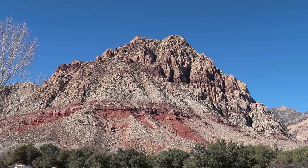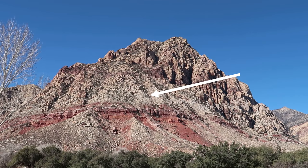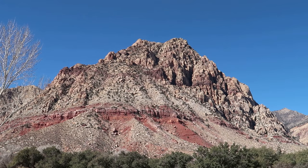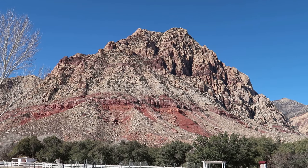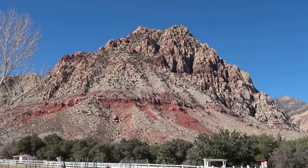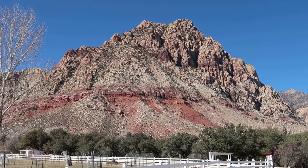Just below that you'll see sort of a slope. That slope is runoff from the sandstone that's at the top, which as you look around the hill is still Aztec Sandstone.